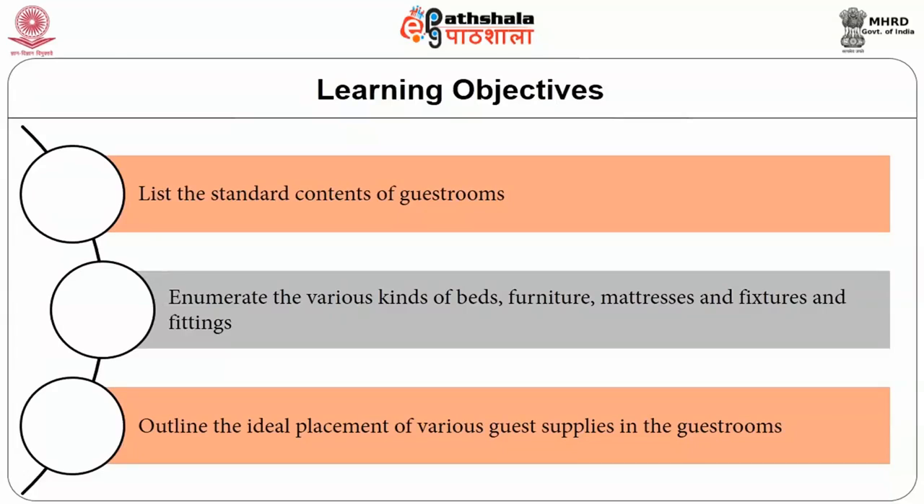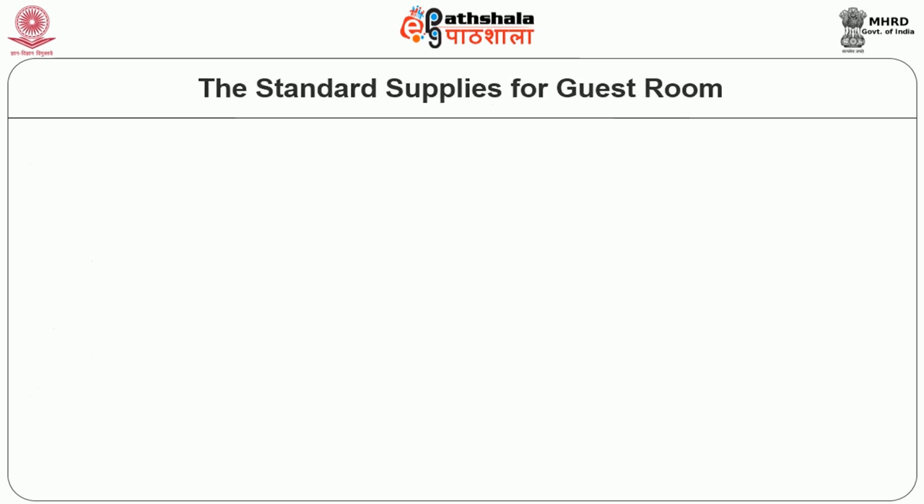The category, size, and standard of the room determines the list of supplies, which may change accordingly. A luxury hotel is expected to offer world-class facilities and amenities. After reading this module, you will be able to understand and list the standard contents of guest rooms, enumerate the various kinds of beds, furniture, mattresses, fixtures and fittings, and outline the ideal placement of the various guest supplies in the guest room.